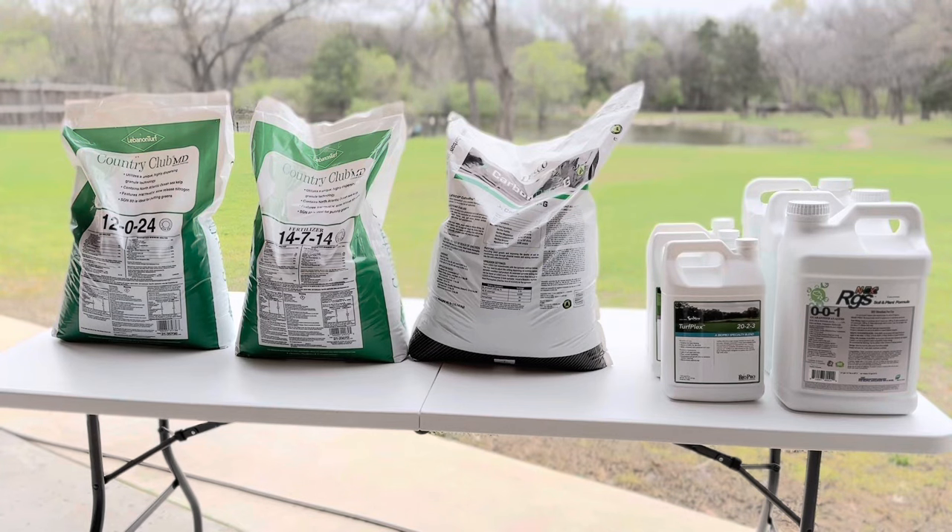Welcome back to the channel. As promised, today I'll be showing you my product lineup for 2024 and talk about the rates of each of them. As a disclaimer, I am not affiliated with any of these companies, nor is this video sponsored by them. I'm simply a homeowner purchasing these products at my own expense to see how they'll enhance my lawn. I'll be giving my honest feedback throughout this season. Now let's talk about the first product in line.